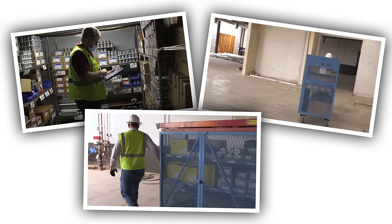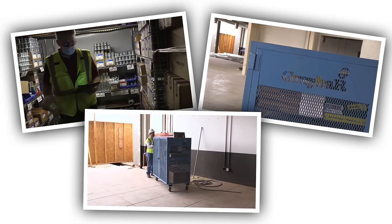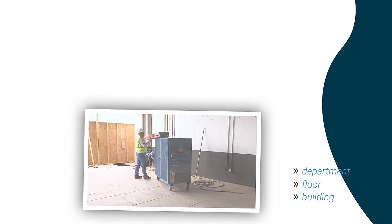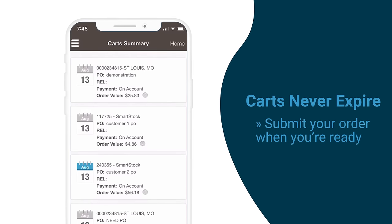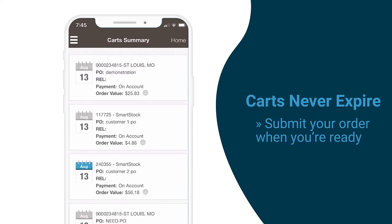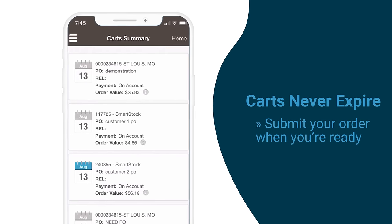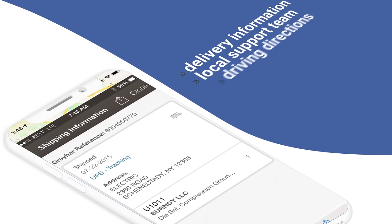Electricians on hospital or university campuses can easily generate carts that are specific to each department, floor, or building. And carts never expire, so as projects and requirements change, you can just keep adding to the cart and only submit to Graybar when you're ready.